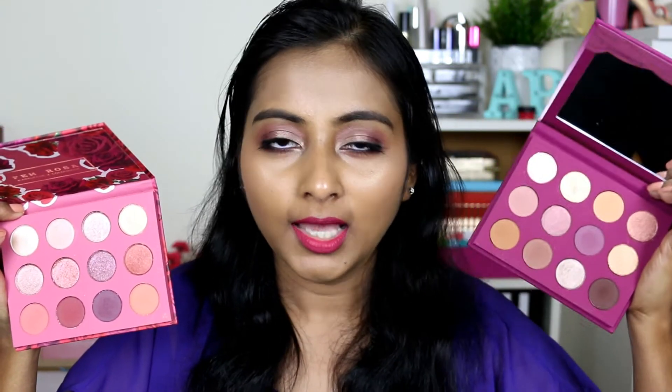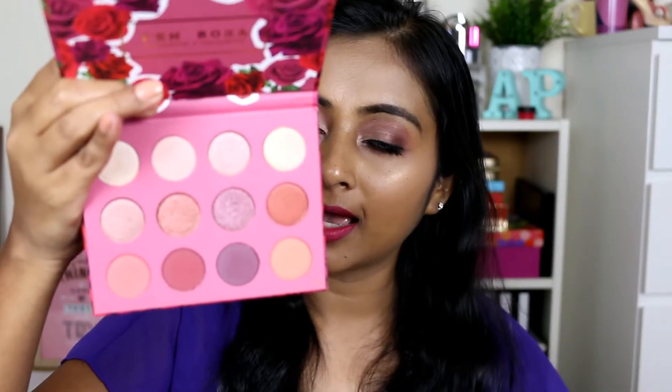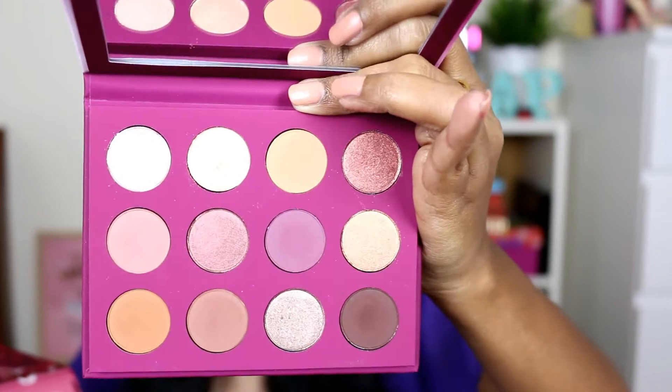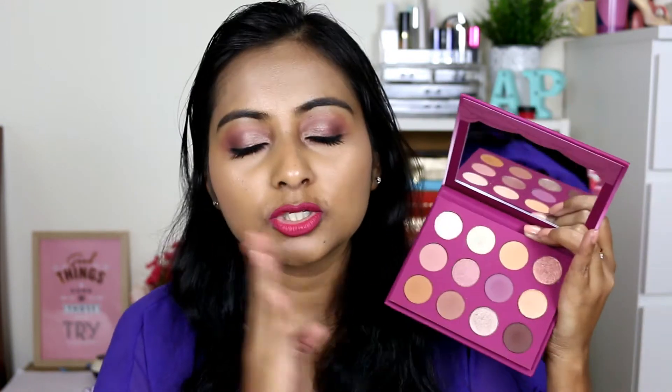I would say the shades are very, very similar to each other. I would say the Hello palette is kind of an extension to the Femme Rosa palette, because all the tones are pretty similar. This is also a mauve-y toned palette, and the Hello palette also is a mauve-y and pinky-toned palette. So there are a lot of similarities but they are very different from each other as well. I have taken footage in natural lighting so I will show you how both palettes look. This one has 4 mattes and 8 shimmers, and this one has 6 mattes and 6 shimmers, so you get an equal quantity of shimmers and mattes in the Hello palette.